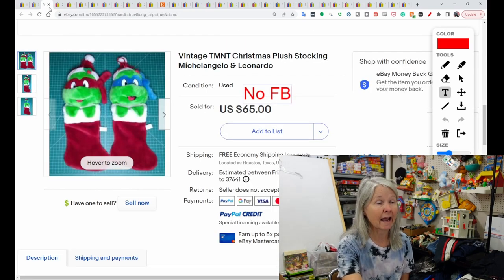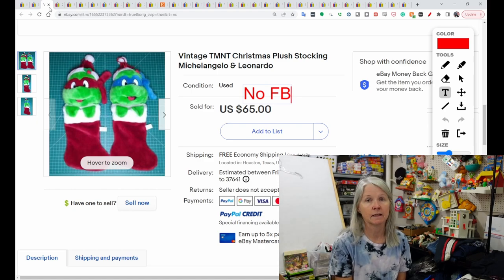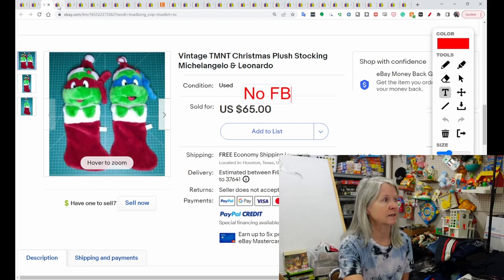These are Teenage Mutant Ninja Turtle Christmas stockings — Michelangelo and Leonardo. These sold for $65, but again the buyer did not leave feedback. I think mine are personalized for my older boys. My boys are in their 30s, that's how long we've had them. I won't sell them — it's just certain things from your children's childhood that you hold on to. I have all their baby ornaments, too.